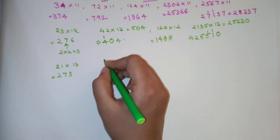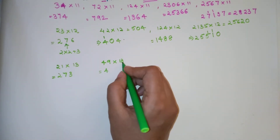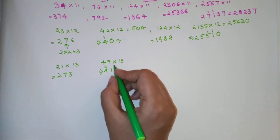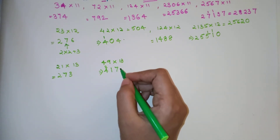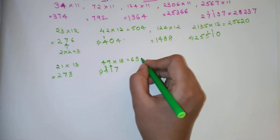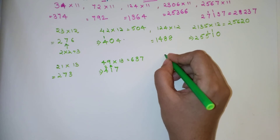Now let's try 49 into 13. 4 is written as it is, then 4 times 3 is 12, plus 9 is 21 — write units digit 1 and carry 2. Then 9 times 3 is 27 — write units digit 7 and carry 2. Final answer: (4+2)=6, (1+2)=3, 7 → 637.